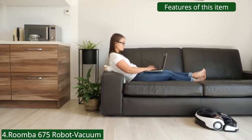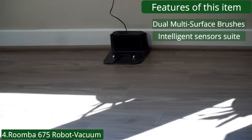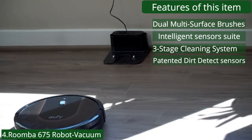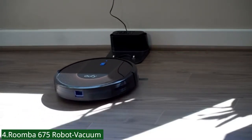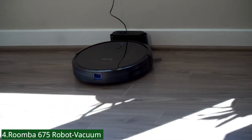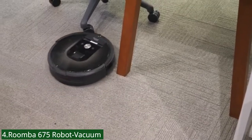Features: dual multi-surface brushes, intelligent sensors suite, three-stage cleaning system, patented dirt detect sensors, edge sweeping brush. The 600 series is a great way to begin cleaning your home smarter. Just schedule it to clean up daily dirt, dust, and debris with the iRobot Home app or your voice assistant for effortlessly clean floors.